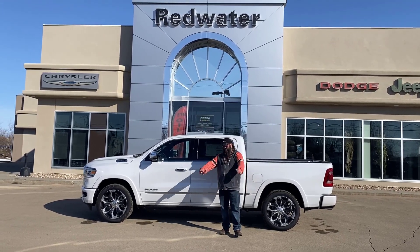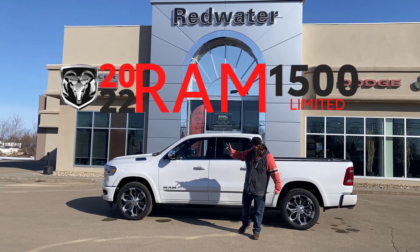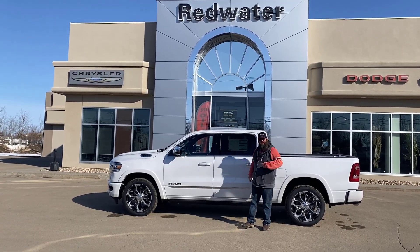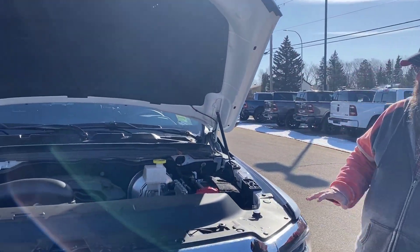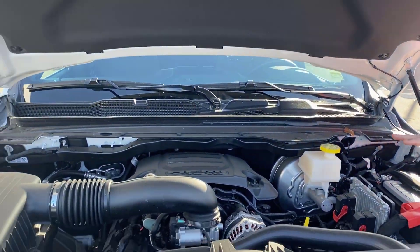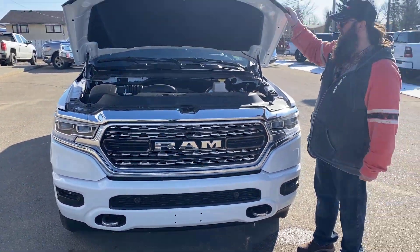I'm super excited to be standing in front of this beautiful 2022 Ram 1500 Limited. It's got the Hemi engine — gorgeous vehicle. Come with me, let's go take a look at this. It's got the 5.7 liter V8 Hemi, beautiful engine, lots of power, lots of towing capacity.